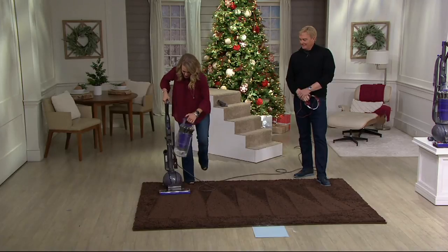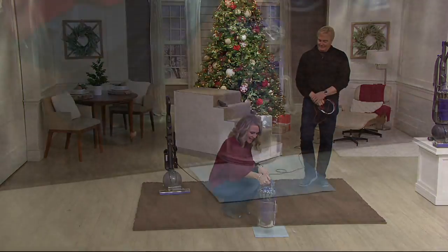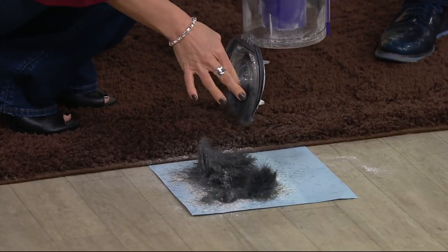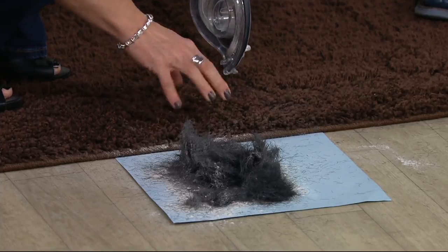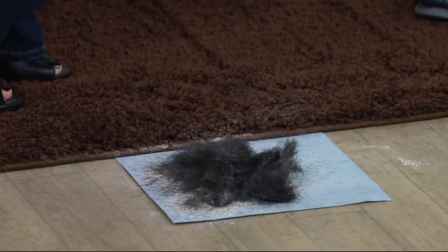And here it is — this is the difference with Dyson, the power in the Animal. We pulled out a small animal's worth of hair from the carpet — that's really a wow. Because you didn't see any of it: no white visible in a brown carpet, no black visible in the brown carpet. It was way down in there. And it's HEPA filtration, asthma and allergy friendly. Thank you so much for joining us — all the best to you, and happy holidays.